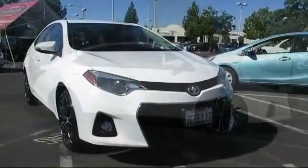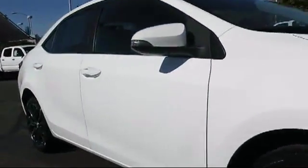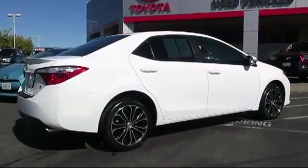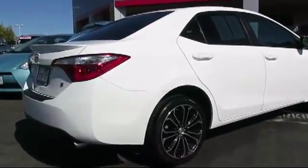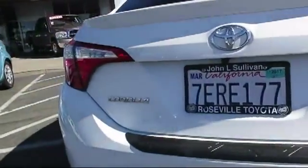It comes equipped with alloy wheels, navigation system, stability control, a backup camera, rear spoiler, Bluetooth smartphone integration, keyless entry, air conditioning, traction control, side airbags, and has less than 20,000 miles on the odometer.